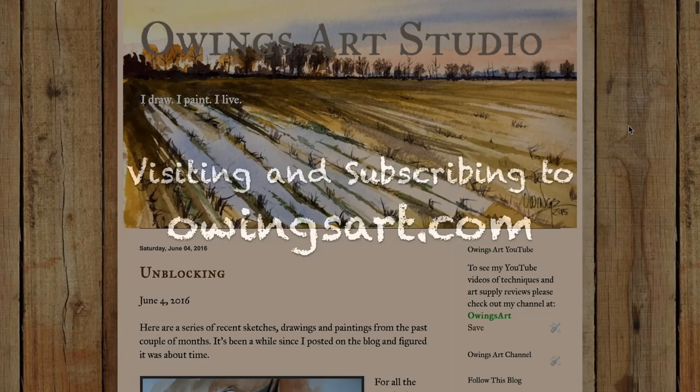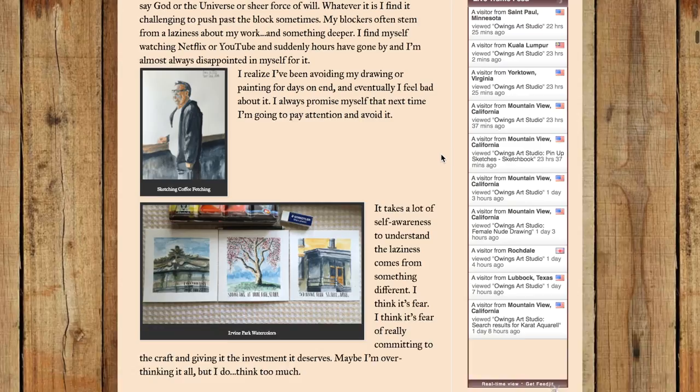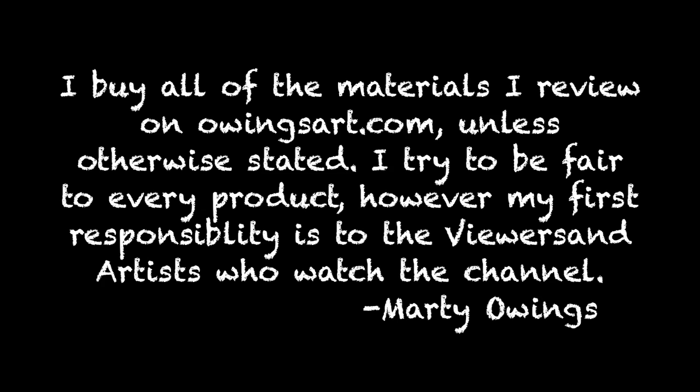A few people have asked me how do I learn more about you and your artwork? Well, one way you could do that is going to owingsart.com. If you go down right underneath the title and click the 'join this site' button, you'll be able to join the site as 32 or 34 other people have done. Then once a month or so you'll get an email when I post. I don't do a lot of over-posting on the site — I post about once a month about art, my thoughts on life, general musings. So if you're interested, check that out. It would be great to see you over there.